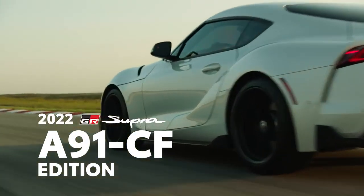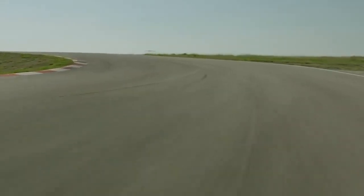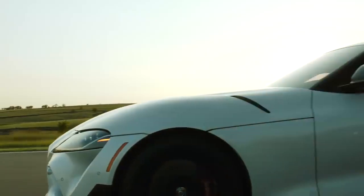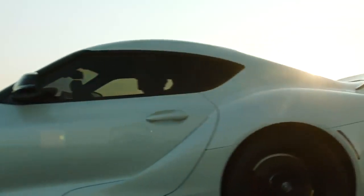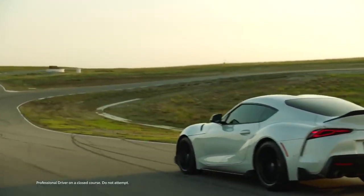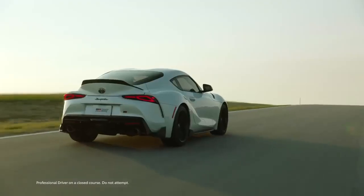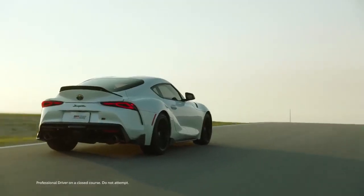In 2020, Toyota's legendary Supra sports car was revived after over 20 years. Like its predecessors, this new fifth-generation model shook the automotive landscape, with a clear mission to put race-engineered performance and pure driving fun above all else. A mission it accomplishes with ease.